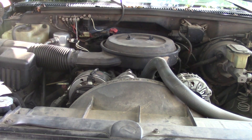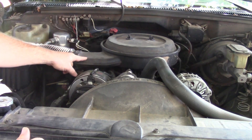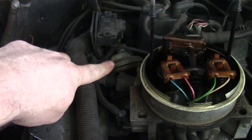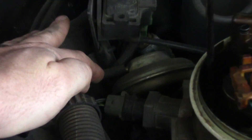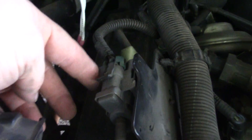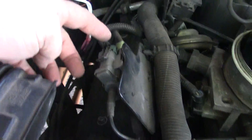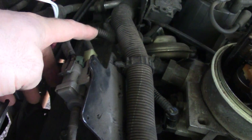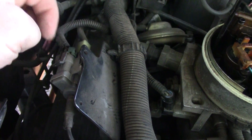The EGR valve lives underneath the air cleaner, so we'll need to remove it. With the air cleaner removed, we can see the EGR valve right here. We have this vacuum line that runs into it and this solenoid valve that operates it. The solenoid valve has vacuum coming off the TBI and an electrical connection with another vacuum line that runs to the EGR.